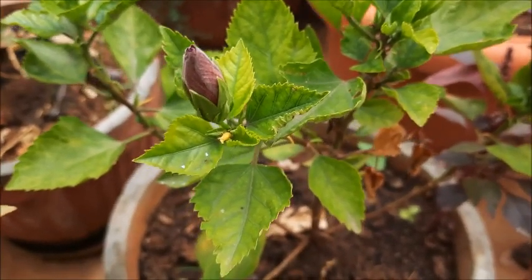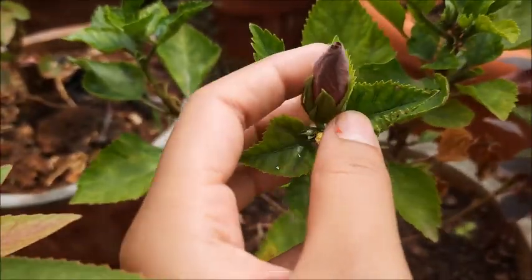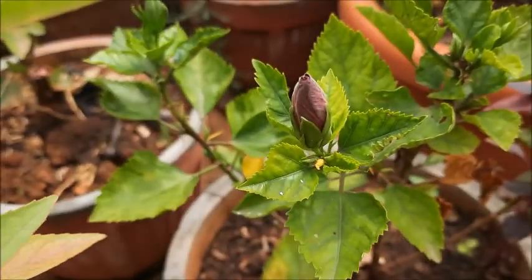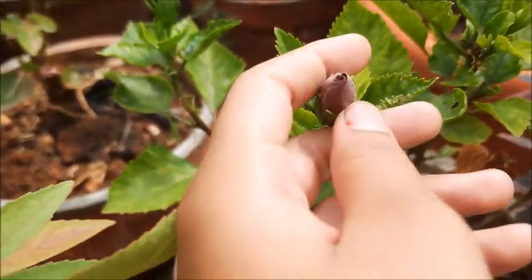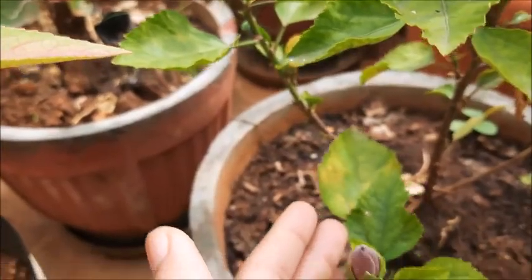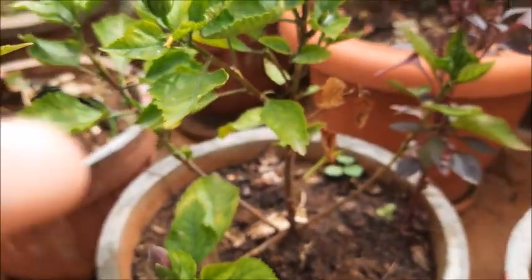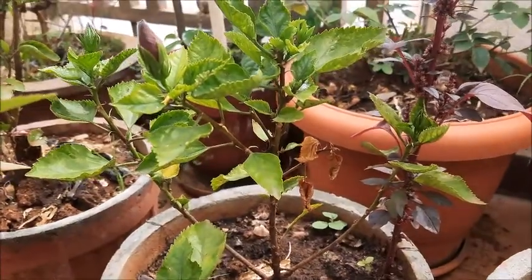This is our other plant, but it didn't bloom today. It's also a hibiscus — a red color hibiscus. It'll be so cute when it blooms; I'll make another video and show you. The plant is really small — I bought it two weeks ago.